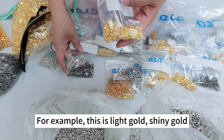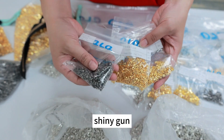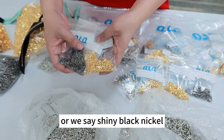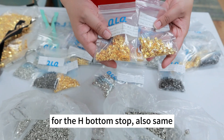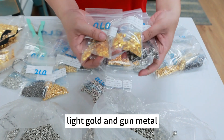For example, this is light gold, shining gold, and shining copper, shining gun — or we say shining black nickel. For the H-Bottom stopper also the same. Look at this: shining gold, light gold, and gunmetal.